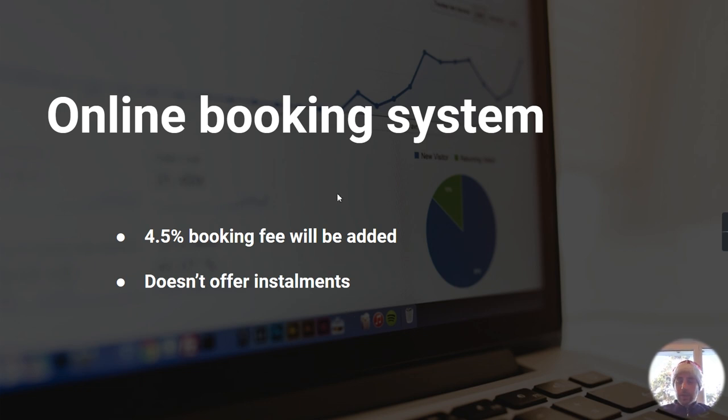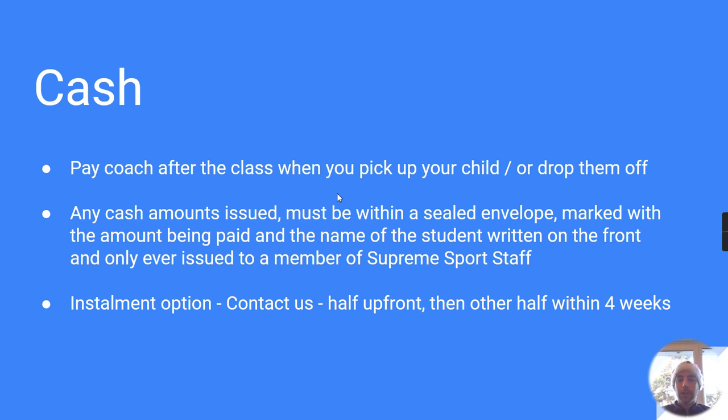The second option is cash. If you choose to pay via cash, you won't have to pay those booking fees, which I'll show you in a second. We also offer installments if you pay via cash. With cash, you simply pay the coach directly when you pick up your child after the club — when you come to pick them up, you just hand the payment to the coach.